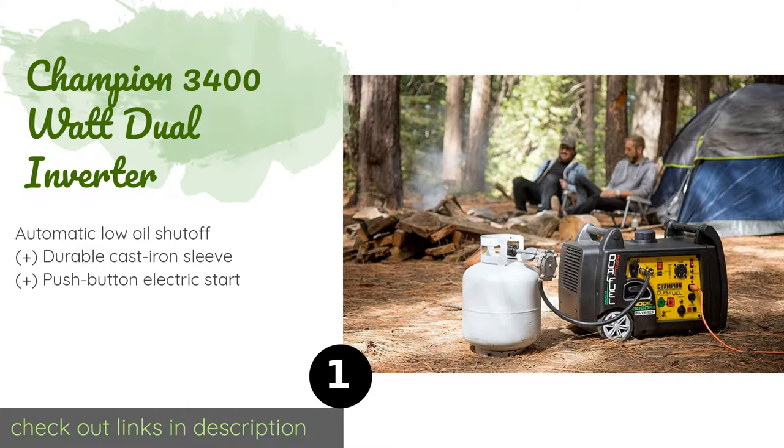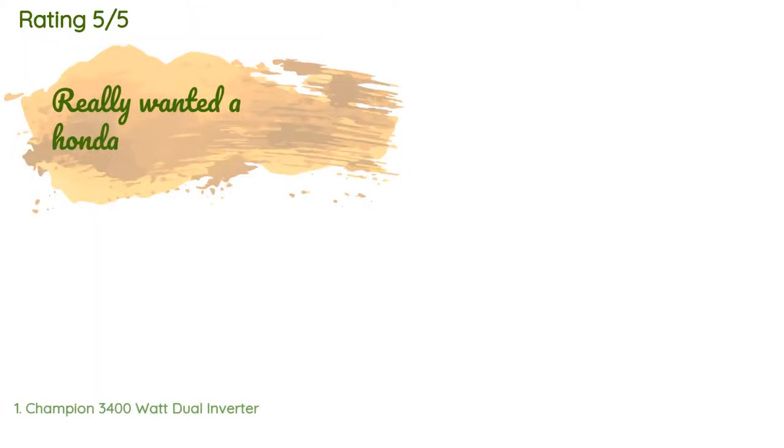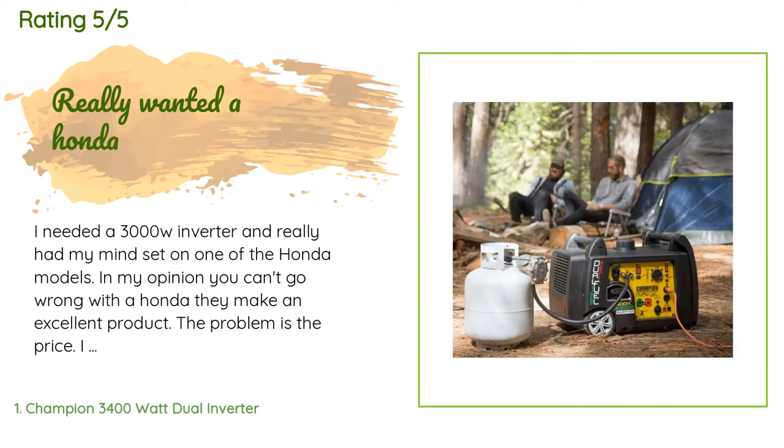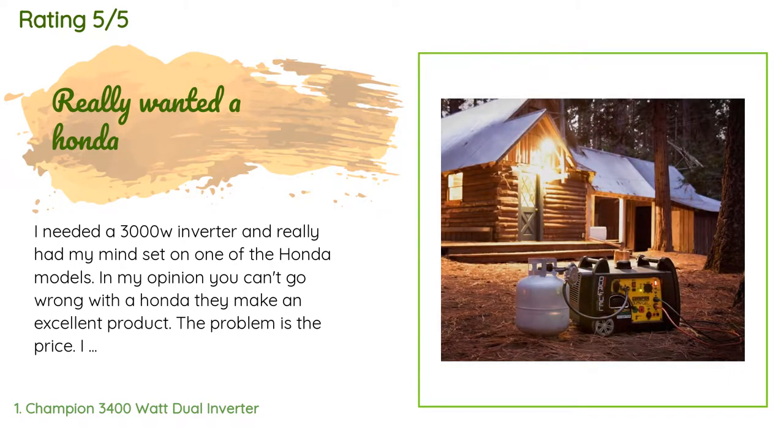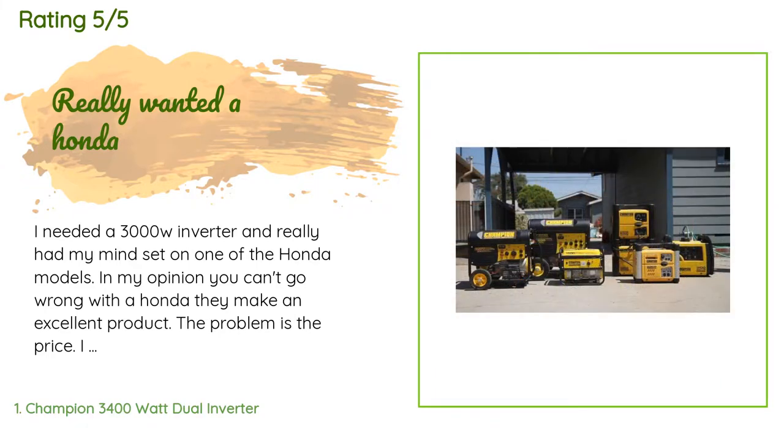The price is approximately $1,008. The average rating of this product is 4.6 stars with more than 1,080 customer reviews. A customer said: I needed a 3000W inverter and really had my mind set on one of the Honda models.